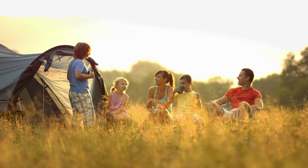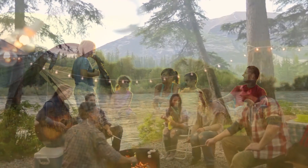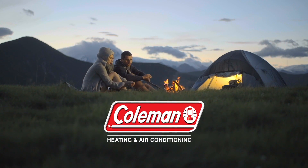For over a century, one name has been there. A name that has stood for quality. A name synonymous with trust. And that name, which defined outdoor living, has now redefined indoor living.